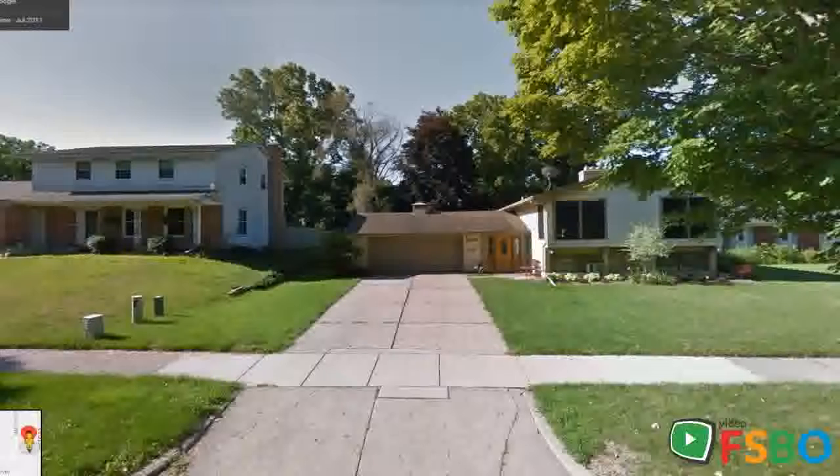Friendly neighbors and a great mix of ages make this location perfect for any type of family. Walk the dog through the tree-lined streets to Colville Dog Park, or walk with the kids to the nearby school to play on the playground.